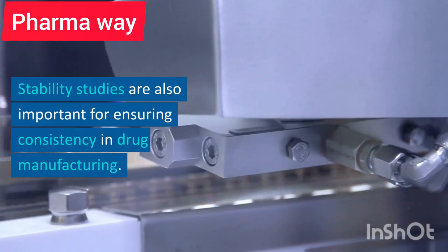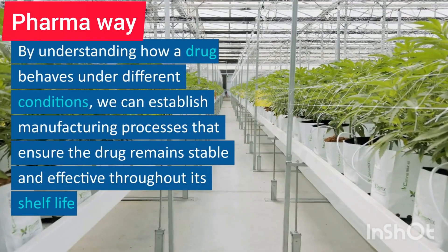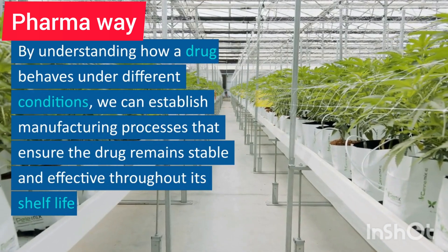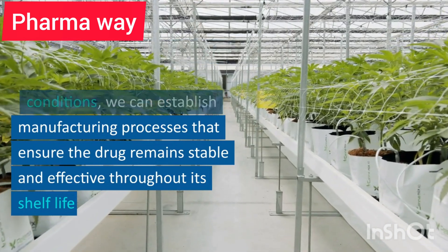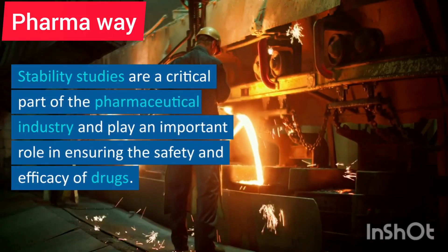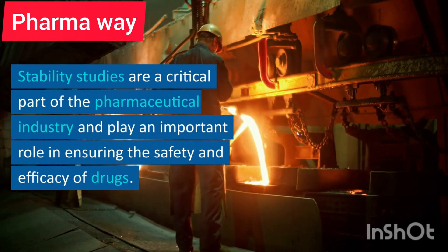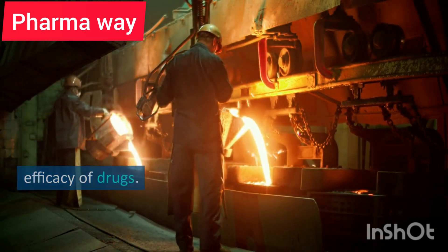Stability studies are also important for ensuring consistency in drug manufacturing. By understanding how a drug behaves under different conditions, we can establish manufacturing processes that ensure the drug remains stable and effective throughout its shelf life. Stability studies are a critical part of the pharmaceutical industry and play an important role in ensuring the safety and efficacy of drugs.